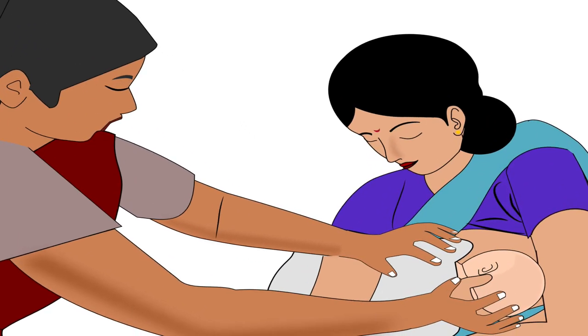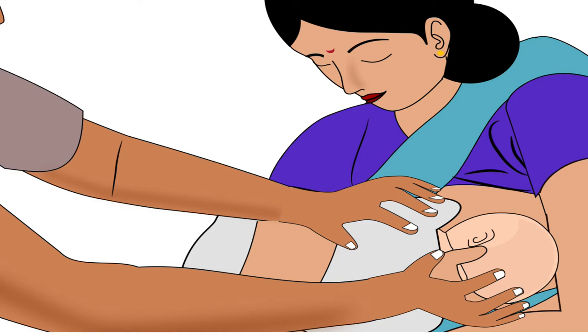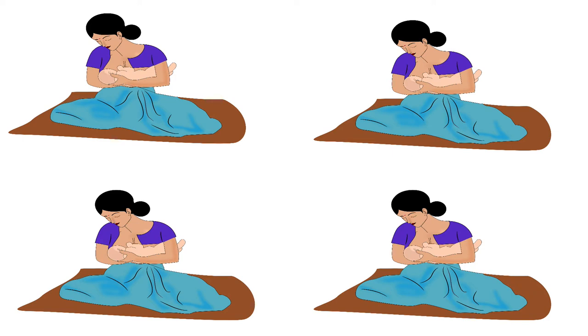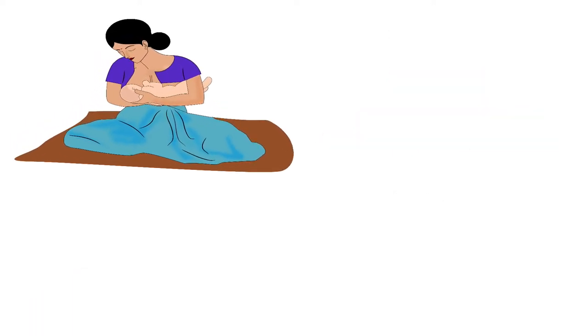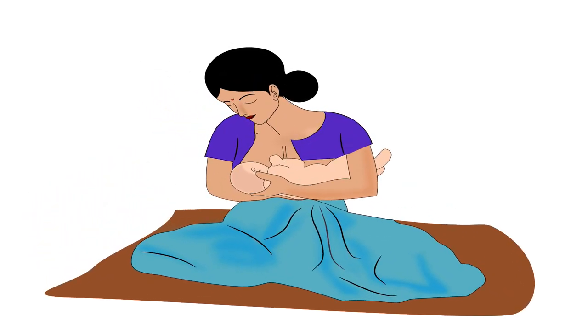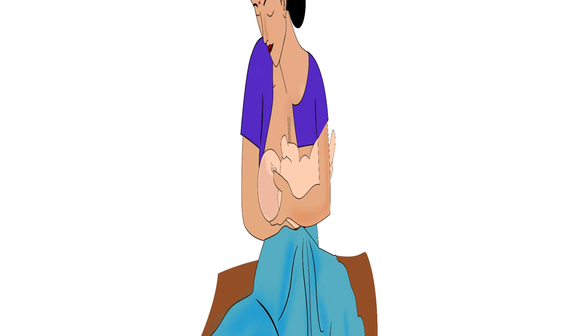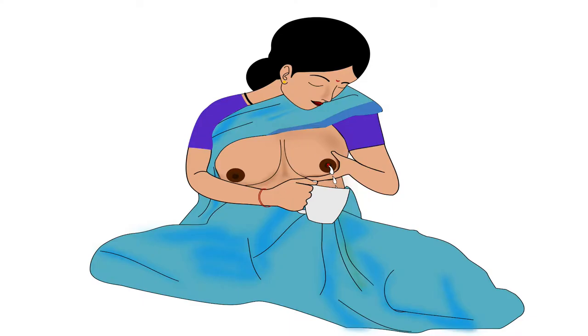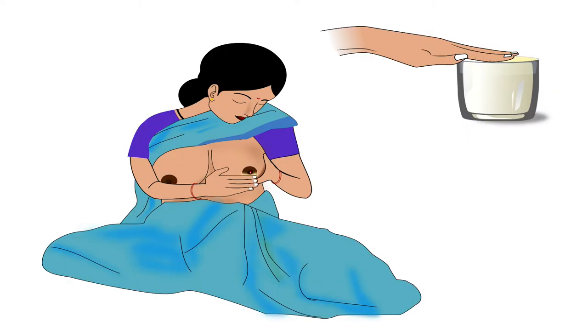Guide the mother to attach her baby correctly to her breast. Breastfeeding frequency is one of the factors which determines breast milk supply, so the mother should not stop breastfeeding. During breastfeeding, she should begin on the side that hurts less. If breastfeeding is still painful, she can express breast milk using her hand and feed it to the baby with a spoon or cup. Also, apply a few drops of hind milk onto the affected area after each feed.